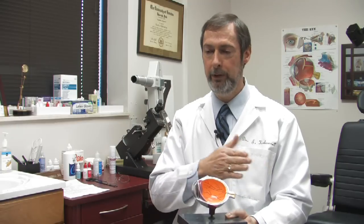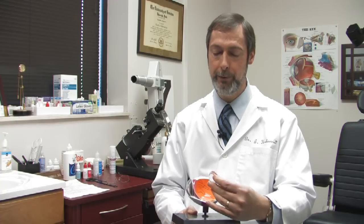Astigmatism refers to the fact that the cornea is not fully round — it's oval in a certain direction — and there are two focus points in the back. The surgeon can select an implant where it is curved in the opposite direction, and that will correct astigmatism without having to worry about glasses to correct that.